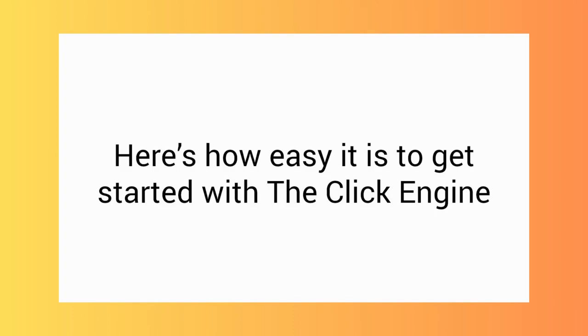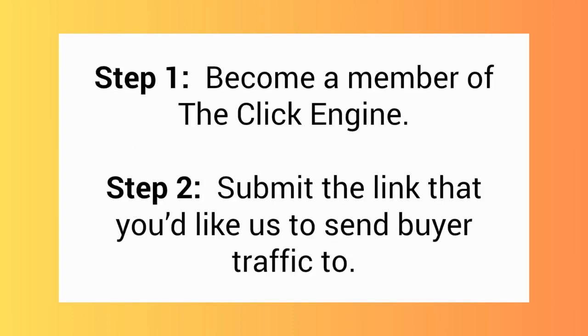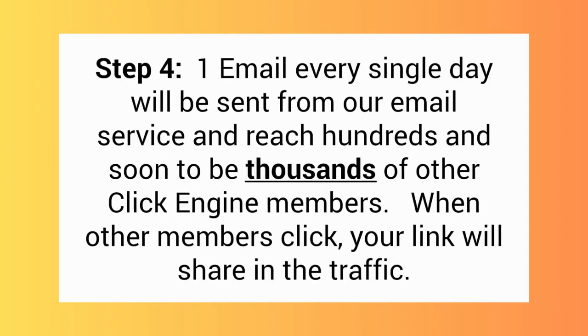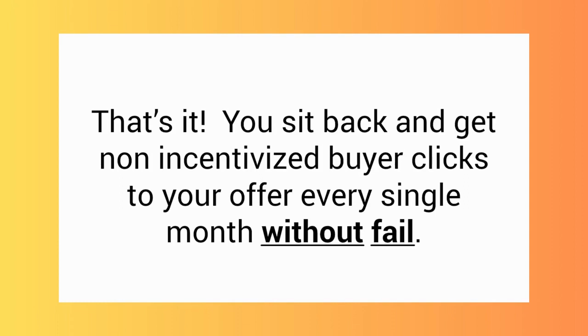Here's how easy it is to get started with the ClickEngine. Step one: become a member. Step two: submit the link that you'd like us to send buyer traffic to. Step three: we'll add your link into the ClickEngine rotator with other members. Step four: one email every single day will be sent from our email service and reach hundreds, soon to be thousands, of other ClickEngine members. When other members click, your link will share in the traffic. You sit back and get non-incentivized buyer clicks to your offer every single month without fail.